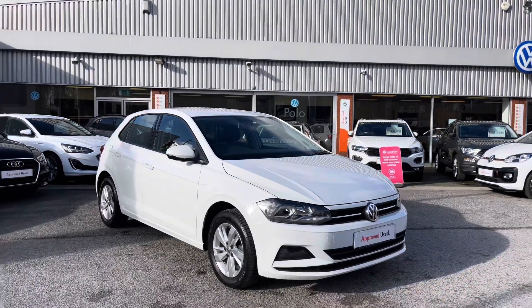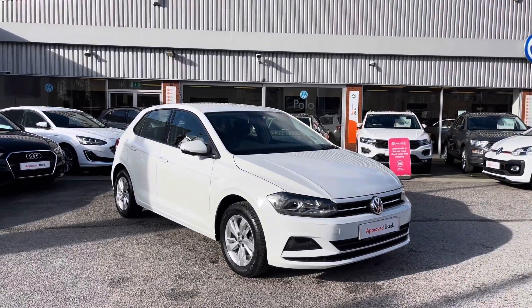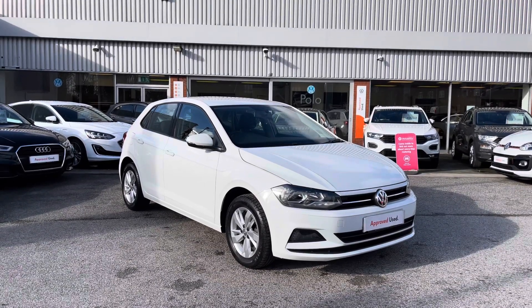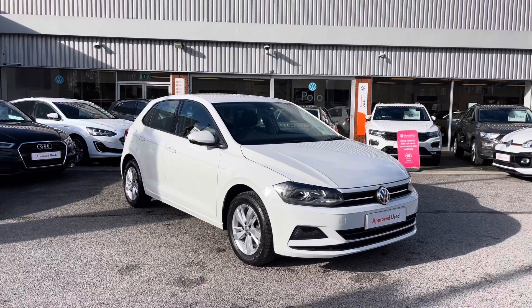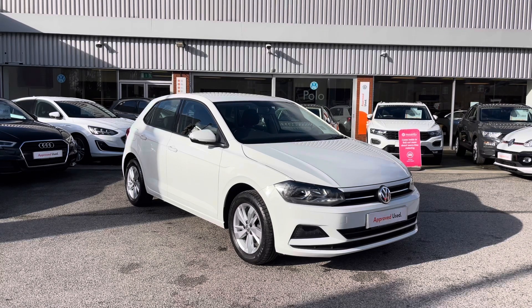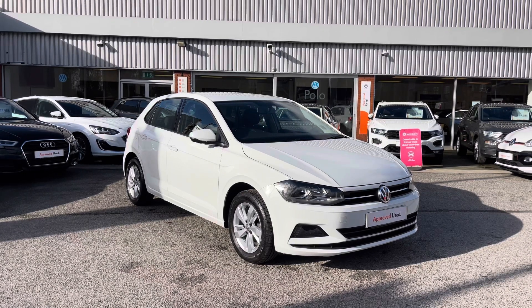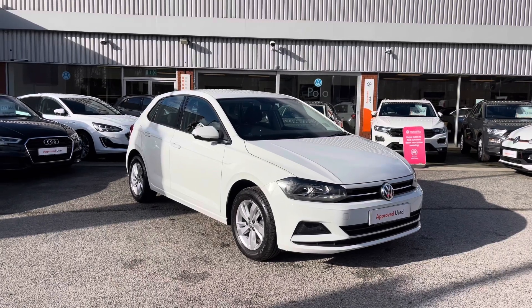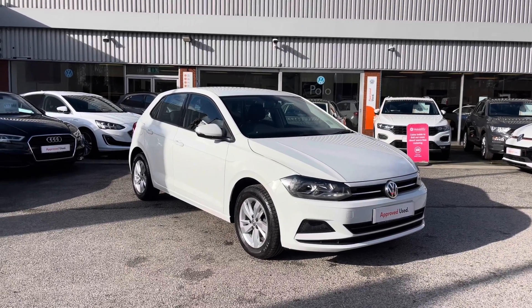Thanks for watching — this has been the stunning approved used Volkswagen Polo SE, currently available at Olden Volkswagen, that does come with a minimum of two years Volkswagen approved used warranty alongside flexible finance packages. To get yourself a tailored finance quote or book yourself in for a test drive, get in touch on 0161 825 8520. More than happy to provide more information on this vehicle.